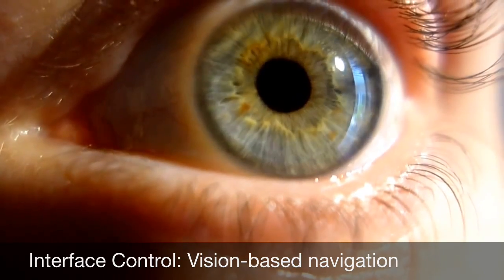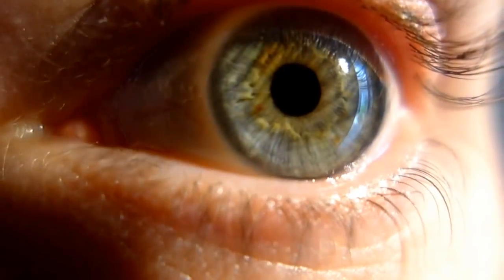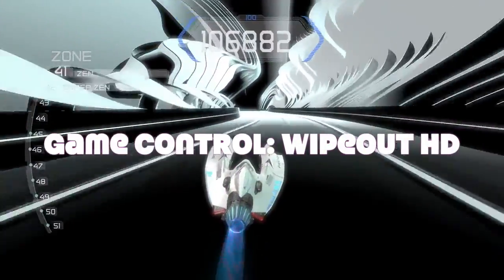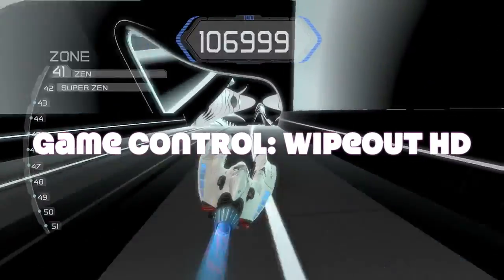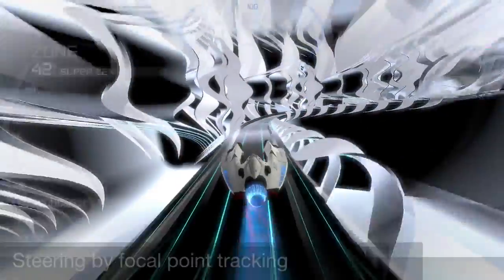The days of pointing and clicking are over. Eyewear allows seamless scrolling, navigation, and selection through eyesight. And finally, Eyewear unlocks infinite possibilities with gaming by simply directing your eye in the direction of travel. The craft will automatically turn.